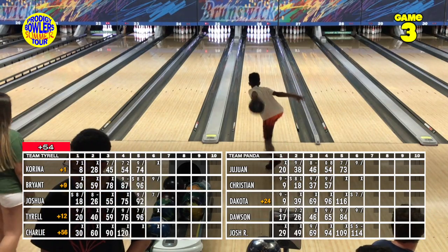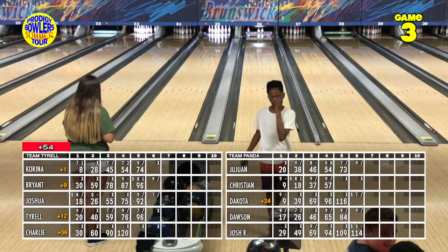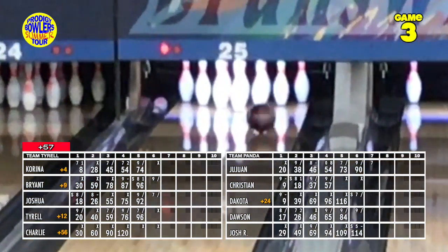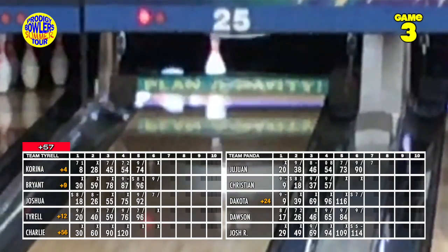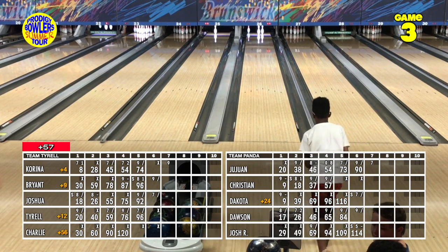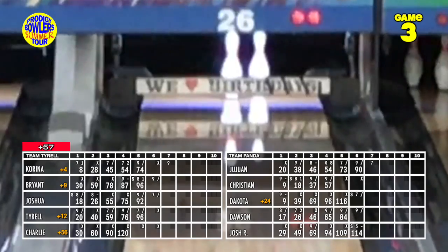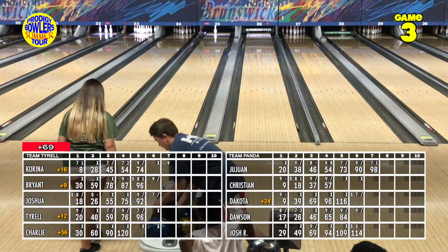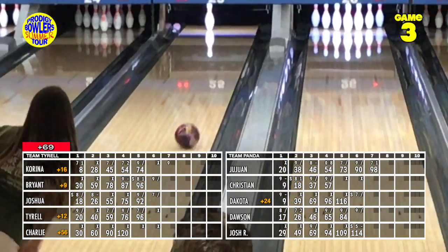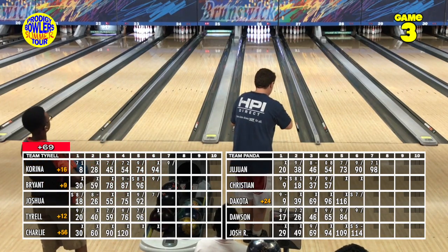Juwan is still just one pin down. His ball doesn't quite come back — the 1-3-7 washout. Karina on a strike goes a little wide, leaving the two. Juwan wants to put the ball right on the three-pin, nick the one, slide it over into the seven — but gets the hard one, not the ones he needed. Karina converts her two-pin spare, holding a 16-pin lead over Juwan. Christian is working on a double — if he strikes he takes the lead. But that goes way left, and Bryant on the other lane hits a little high but trips the six into the eight.